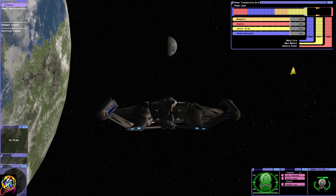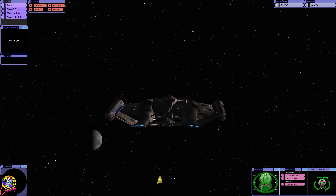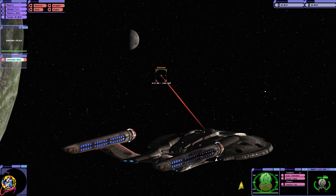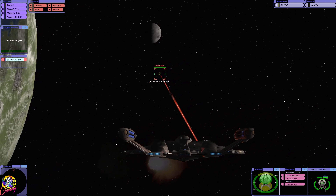We have partial hull plating, and the weapons are online, though we can't even pick them up on sensors yet — there we go. We have no shields of course, but we do have photonic torpedoes.